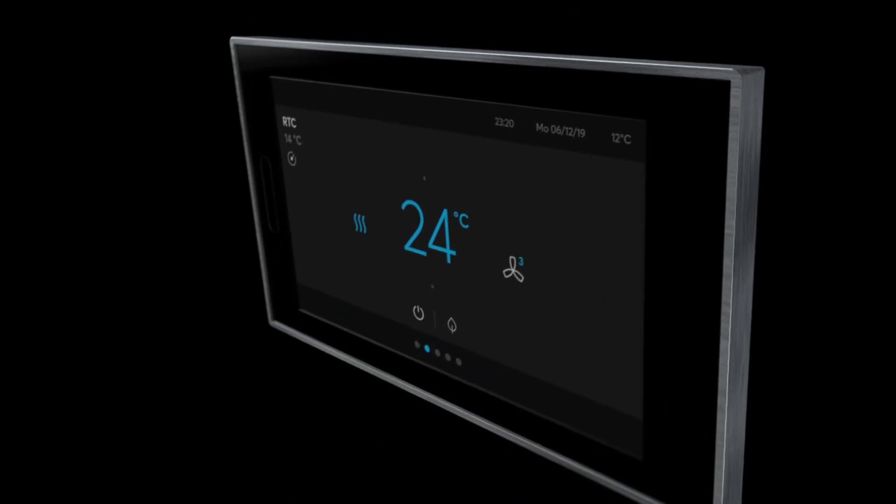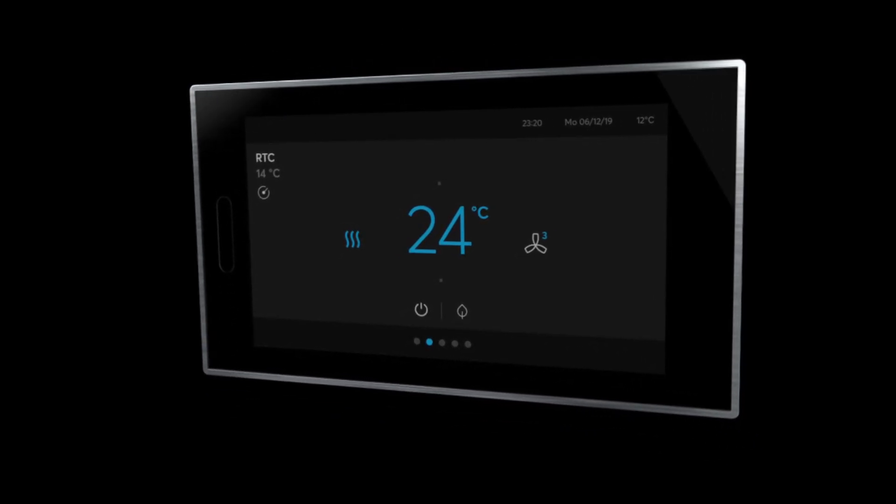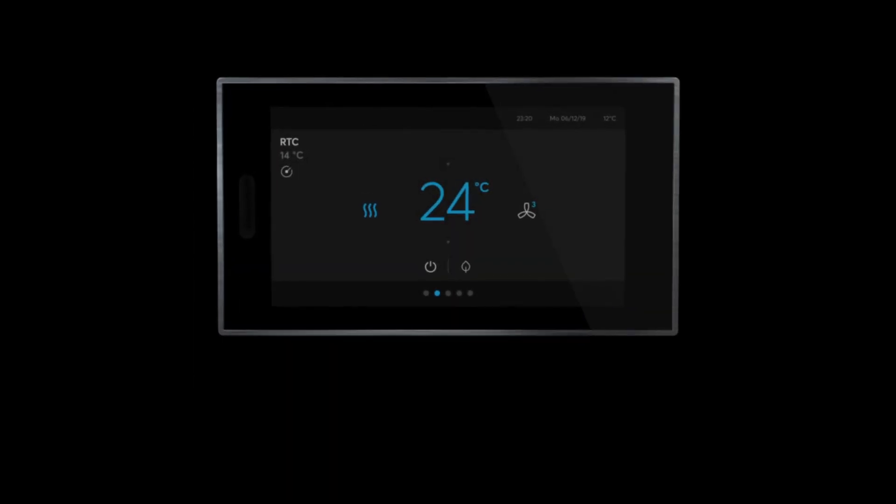With its super slim design of only 11mm, ABB RoomTouch features a sleek metal frame and high-quality glass panel, and is available in stylish black or white.